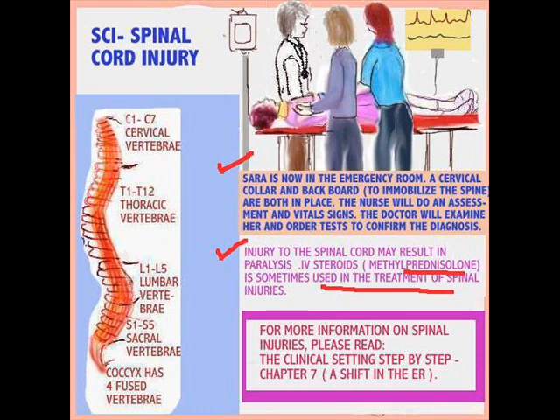Here I've given you the spinal column — the vertebra — C1 through C7. Usually the higher the injury in the spinal column, the worse it gets. For example, C1 to C3 is where you get difficulty breathing, and then it just goes on from there.